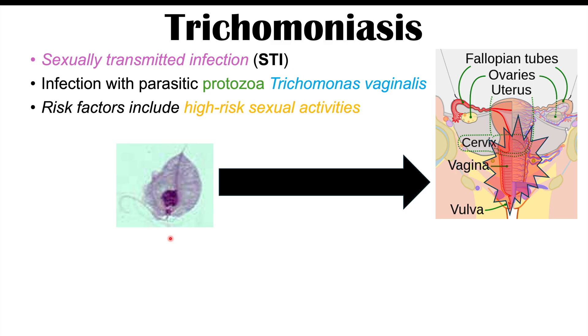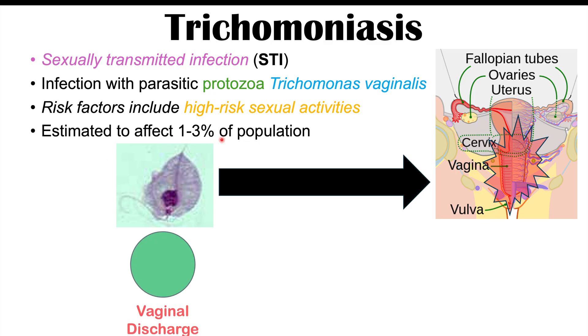Because this is a sexually transmitted infection, the risk factors for getting it include high-risk sexual activities. Unprotected sexual activities and having multiple sexual partners are going to be risk factors for getting this particular infection. It's estimated to affect 1% to 3% of the population.